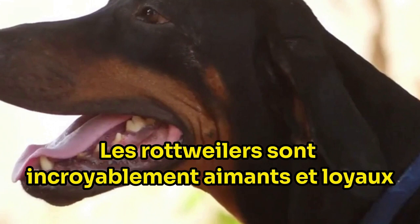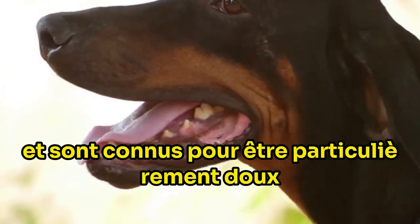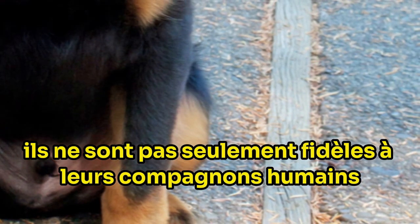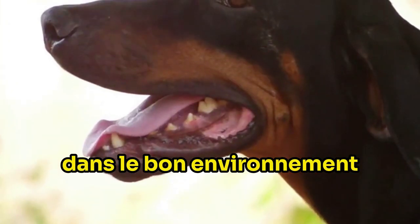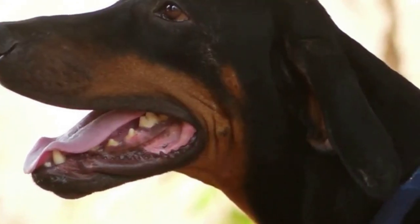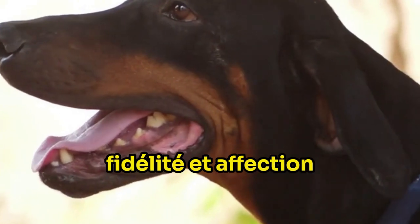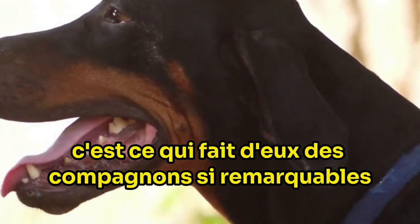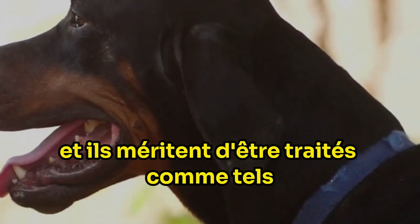Rottweilers are incredibly loving and loyal. They form strong bonds with their families and are known to be particularly gentle and patient with children. They're not just loyal to their human companions, but also to their fellow pets. In the right environment, Rottweilers can get along splendidly with other dogs and even cats. Their multifaceted personality, composed of confidence, calmness, courage, loyalty and affection, is what makes them such remarkable companions. They're not just pets — they're family, and they deserve to be treated as such.